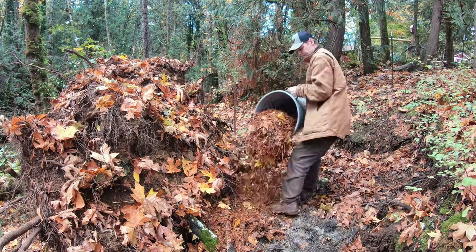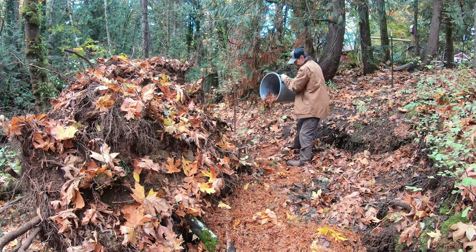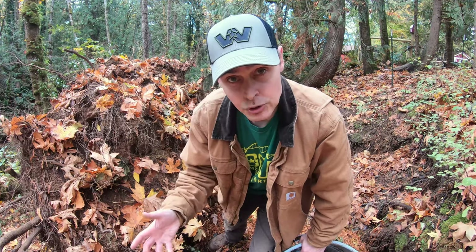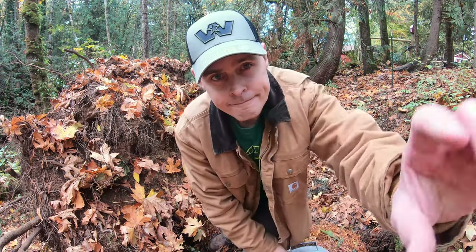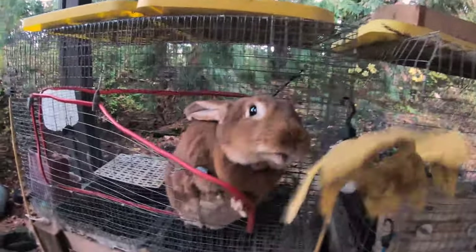It covers all the bases: we fill the hole, feed the tree, and use otherwise unneeded material. I won't be done filling in the crater any time soon — it'll be an ongoing project for a while. Marigold, did you want a leaf too?